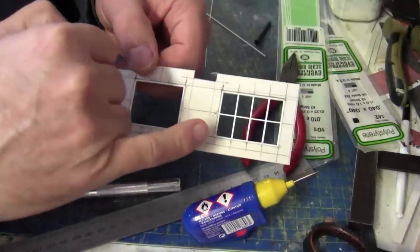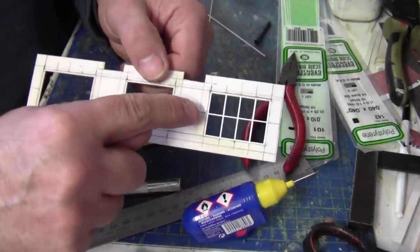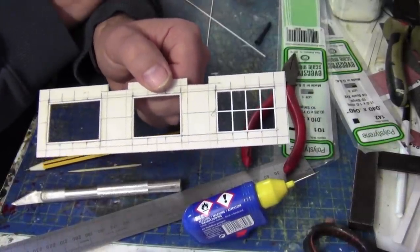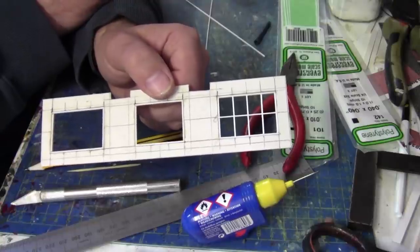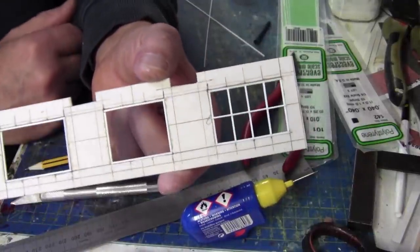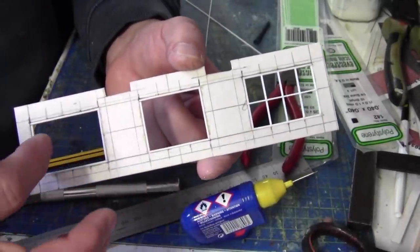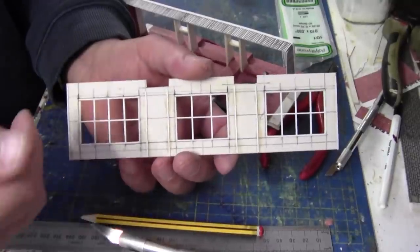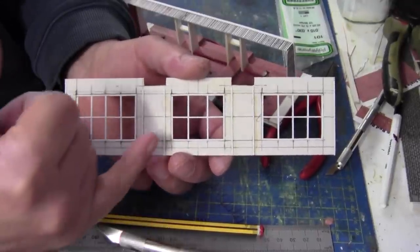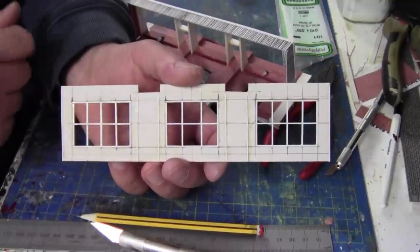As you can see I've done one of the main windows. All I've done is put a thinner strip right across the top of all the windows — it's 0.25x0.75mm polystyrene strip. I think that looks quite good; it'll look even better once it's painted and weathered. I've finished all the windows off and I've added a couple of extra bits of plastic card, the same 0.25x0.75, just to add a little bit of extra detail.